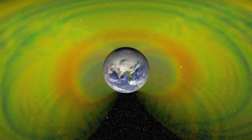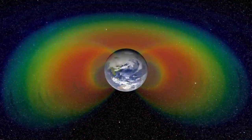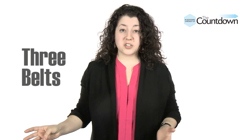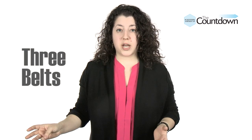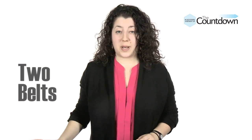Scientists think a burst of solar wind sent a shockwave through the belts, destroying part of the outer ring and splitting the leftovers in two, for a total of three belts. And the disturbances weren't over yet. Another shockwave blasted through in October, destroying both outer rings, leaving a single radiation belt — but not for long. About a week later, a third wave coasted by and restored the original two belts.